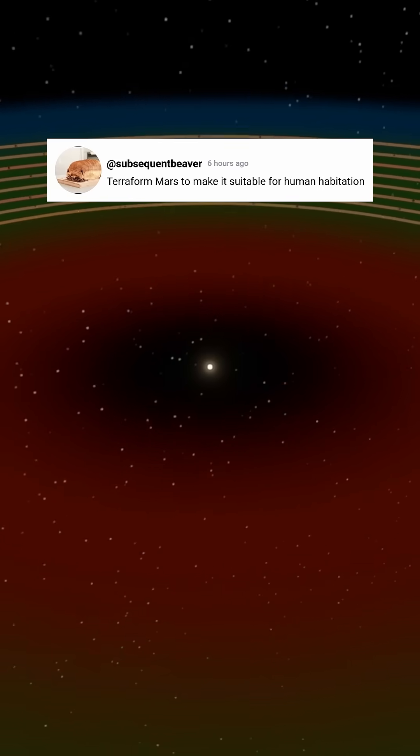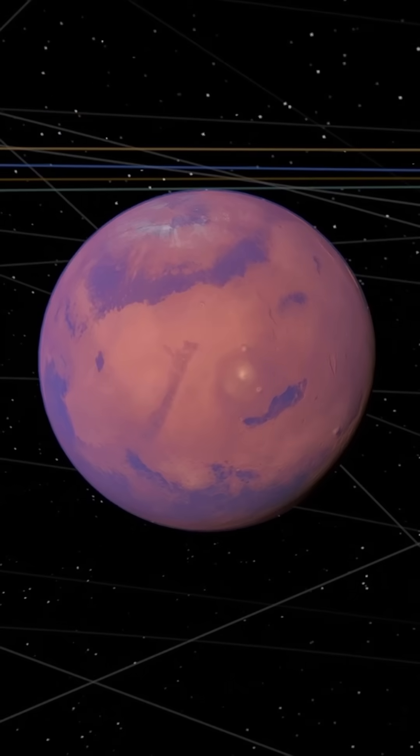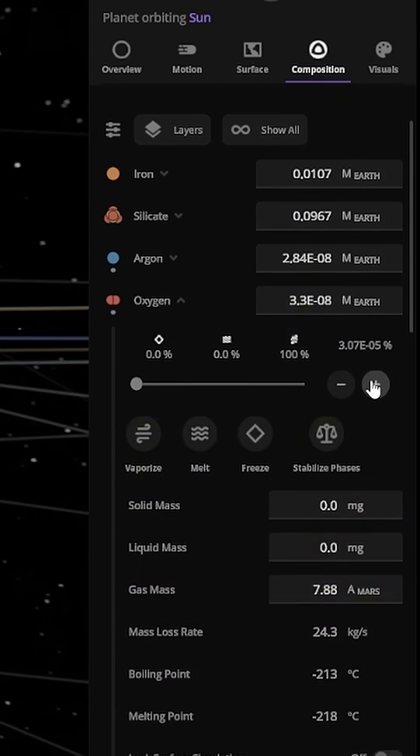Terraform Mars to make it suitable for human habitation. Alright, let's see if we can turn Elon Musk's vision into reality. First, I modified the atmosphere, adding nitrogen and oxygen to make it similar to Earth's.